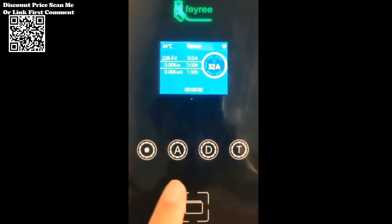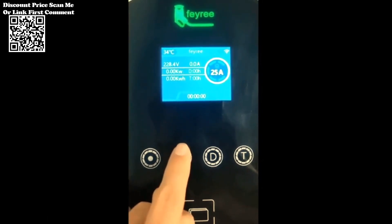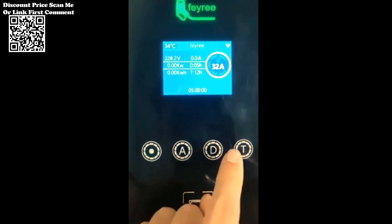The EV Charger is equipped with an intelligent chip that monitors various conditions during the charging process. Keep track of voltage, current, charging time, and power consumed, providing you with real-time insights into your charging sessions.